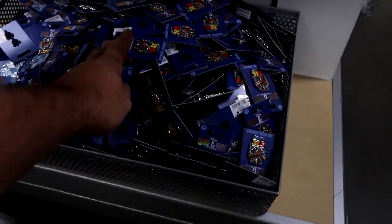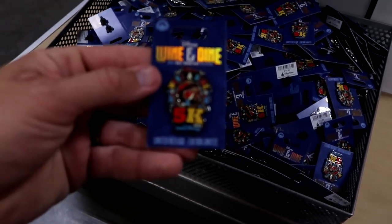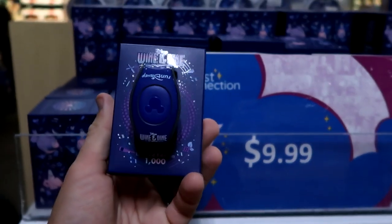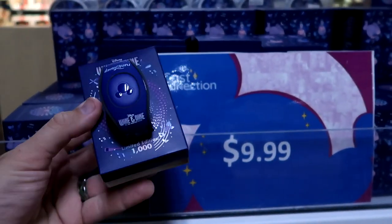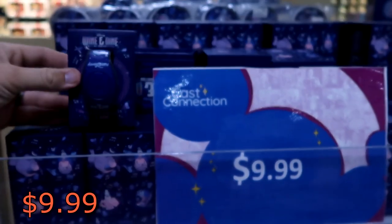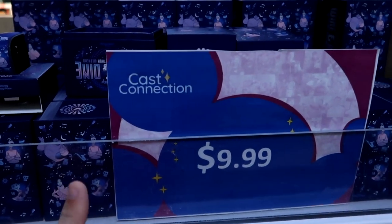Right underneath are a bunch of pins from Wine and Dine — this one is actually a 5K one, limited release with Cocoa. They do also have a bunch of the Magic Bands for the 2022 Half Marathon Wine and Dine. These are limited edition to only 1,000, and I feel like they have at least 40 or 50 of them right here. They are only $9.99 a piece — that is a crazy good deal.